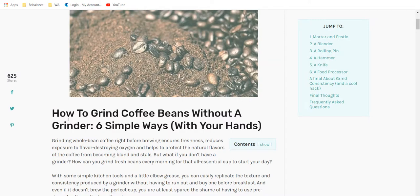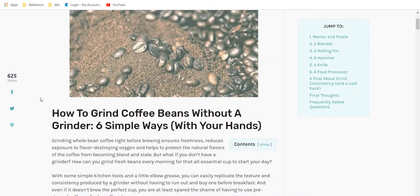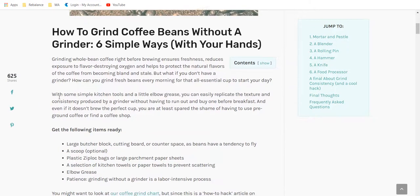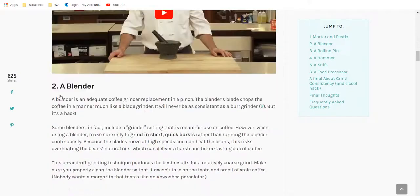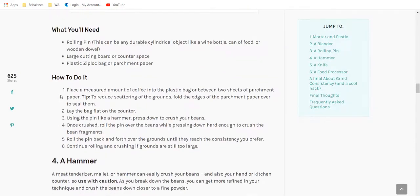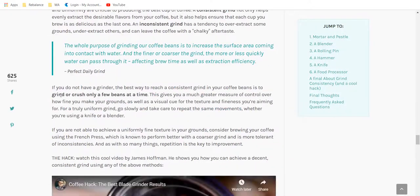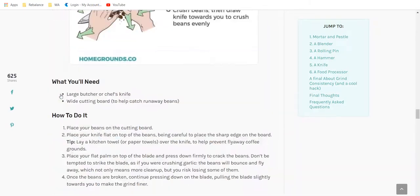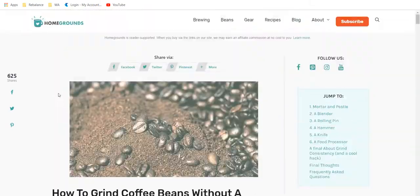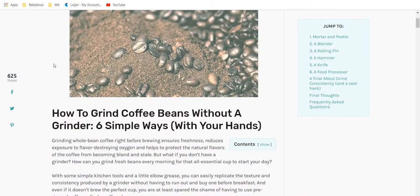How to grind coffee beans without a grinder — if you're camping and you've got your coffee beans but no grinder, how can you do that? Options include mortar and pestle, blender, rolling pin, hammer, knife, food processor, and so on. This is a great example of a problem-solving post that attracts visitors to your site.